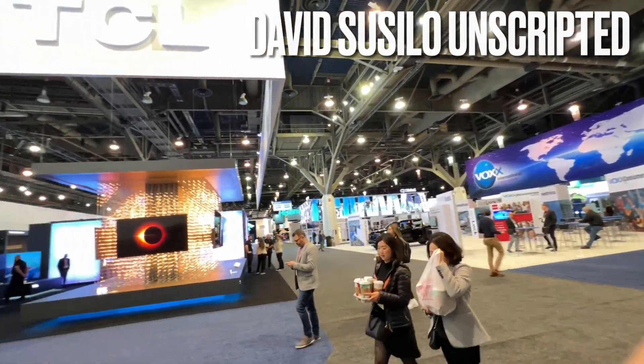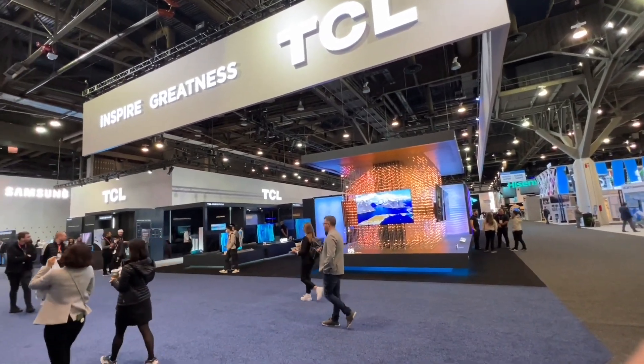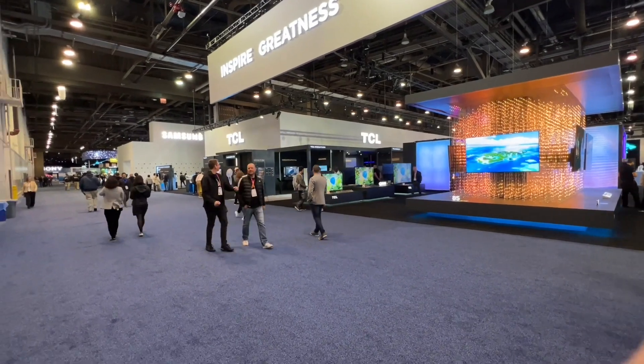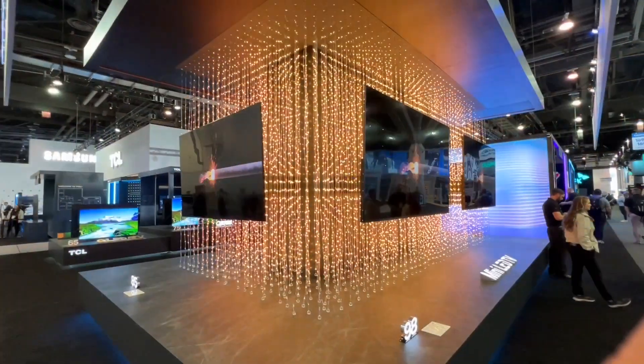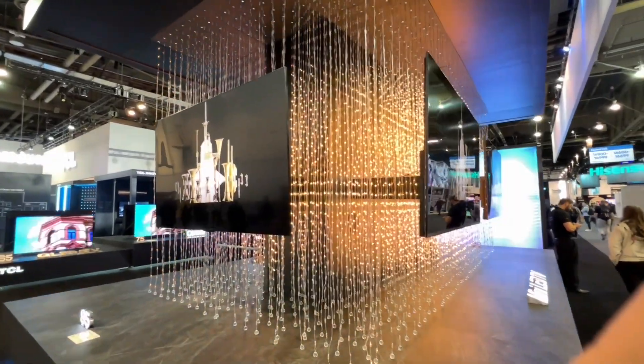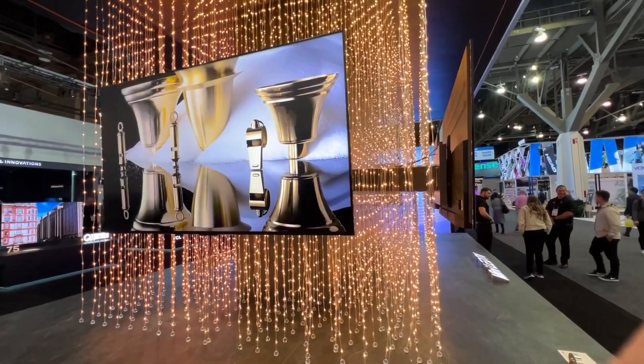Hello, hello, hello. This is David Cicero Unscripted. Second day at CES. As you can see the crowd level have dropped down quite dramatically. It is interesting and sad at the same time that I've never seen CES this sparse before.